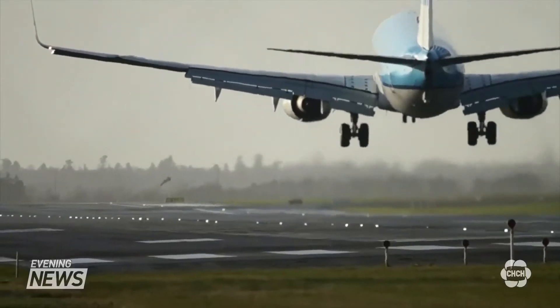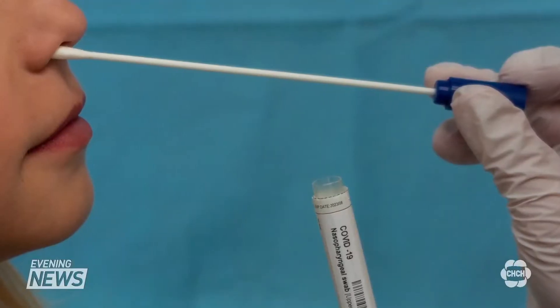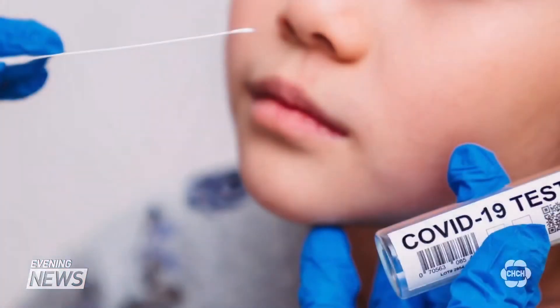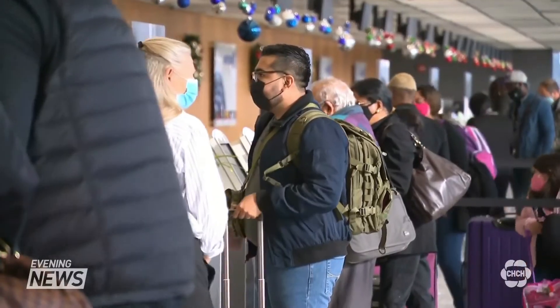Flying into Canada for essential travel during the pandemic now requires proof you don't have COVID-19. We had to go to a laboratory to get a test and then present it at the airports. I showed it to the border services and it was all good. The test must be performed within 72 hours of boarding, with the expectation the results are available before takeoff. Without it, travelers will not be allowed on their flight.